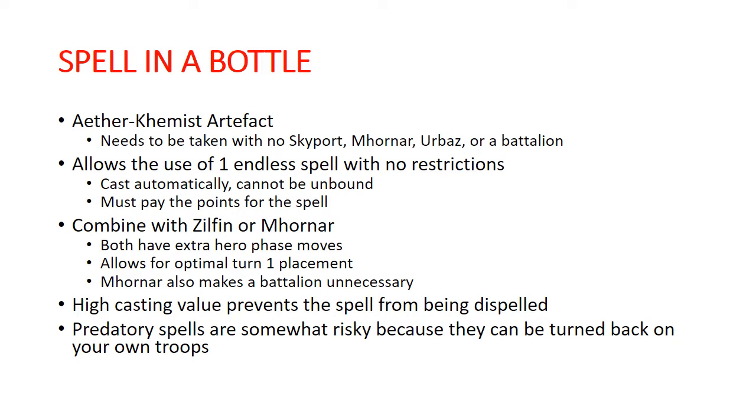It can be an army-specific endless spell, it can be a generic endless spell, it can be anything. Taking this artifact, you basically either need to go with No Skyport, or Barak Mornar, Barak Urbaz, or take a battalion to get an extra artifact. So that is one of the hills you kind of have to climb — getting an Aether Chemist with a Spell in a Bottle can be a little bit of a challenge sometimes.